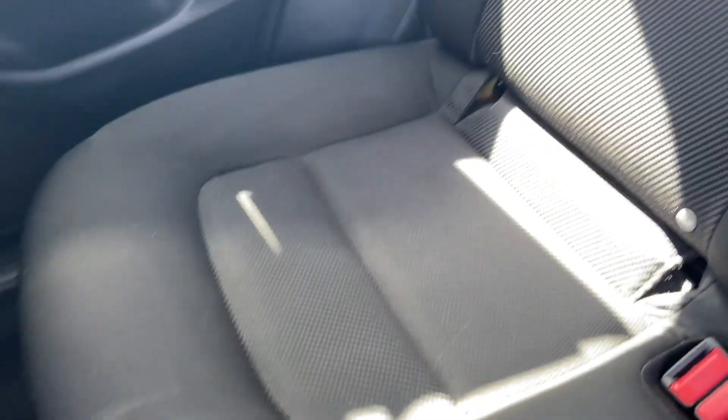These are black cloth seats — it may look gray on my screen, but they are black. And I don't see any tears anywhere. Black all the way around.